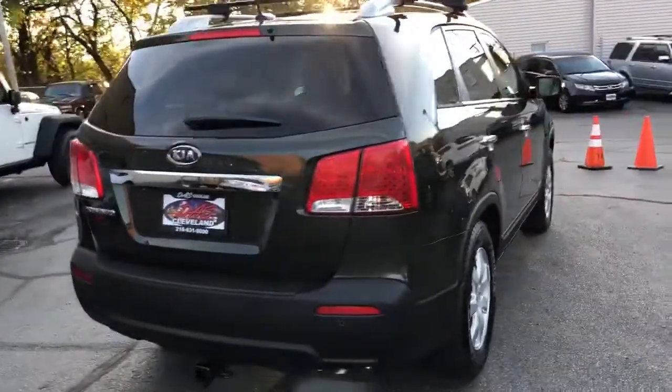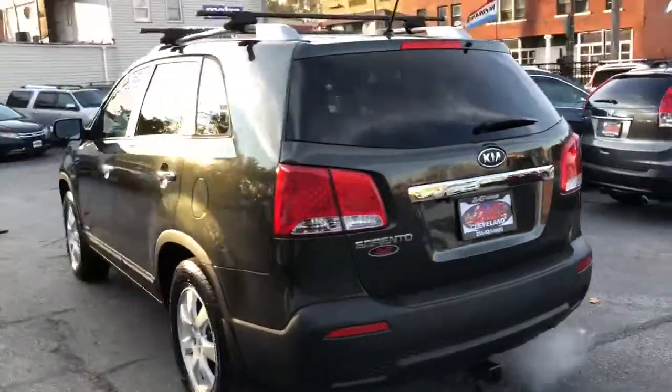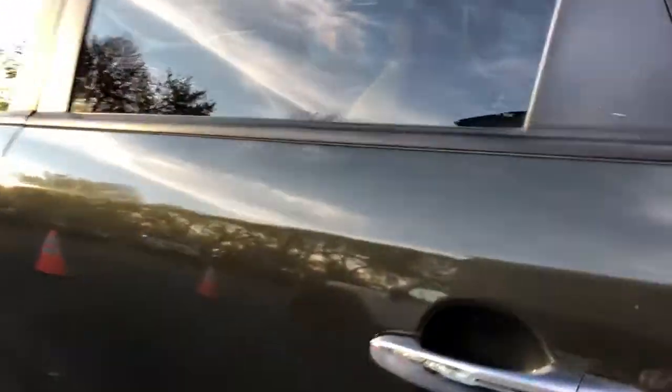Got the trailer tow pack, got a luggage rack up top, got the heated seat package. She is all-wheel drive, five-passenger, clean body all around, nice inside.